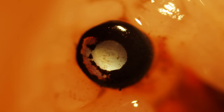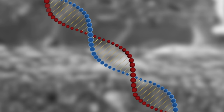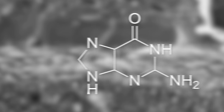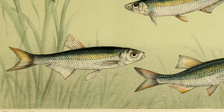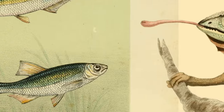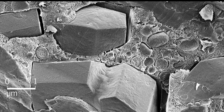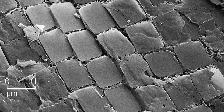Researchers put these eyes under the microscope and found some amazing things. The mirror is made from crystals of guanine. You may be more familiar with its role in DNA, but crystalline guanine is also a highly reflective material that can be seen everywhere in nature, from fish scales to chameleon skin. Guanine crystals typically form into bulky prisms, but the crystals in the scallop's eye form into perfect squares.